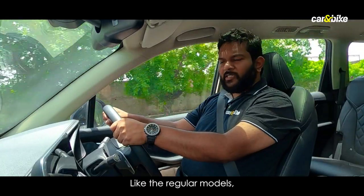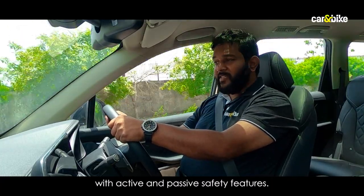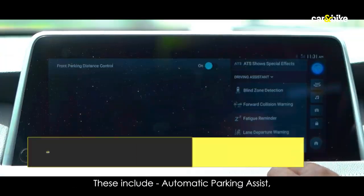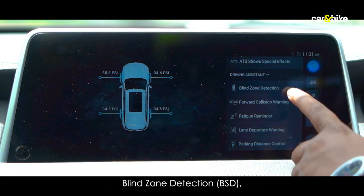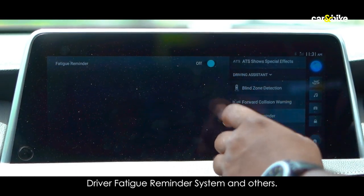Like the regular models, the Gloster Black Storm is loaded with active and passive safety features, including a bunch of Level 1 ADAS features. These include Automatic Parking Assist, Forward Collision Warning, Lane Departure Warning, Blind Zone Detection, Rear Cross Traffic Alert, Driver Fatigue Reminder System, and others.